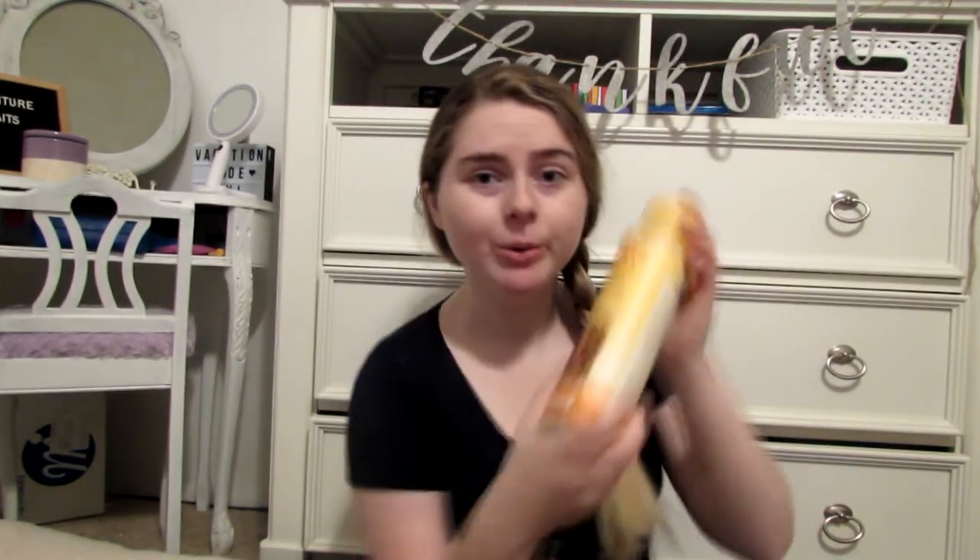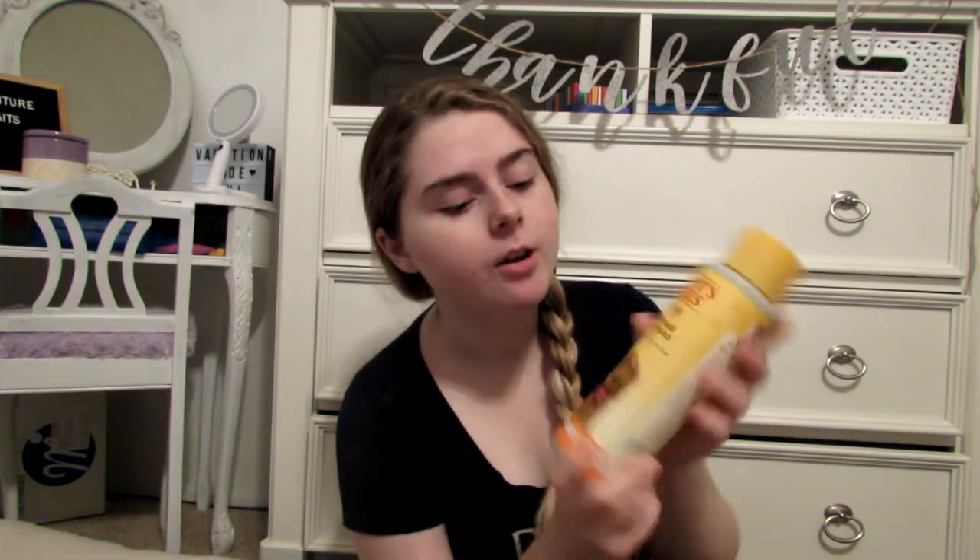For doggy care, we got the Burt's Bees oatmeal shampoo with colloidal oat flour and honey. We got this at Walmart for a few bucks — someone told us they liked it, that it smells good and worked for their dog. I'll let you know how we like it.